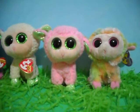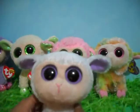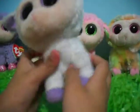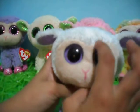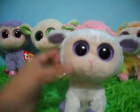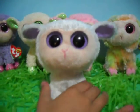Last but not least is Clover. Clover is a white sheep with purple inside its ears, purple hooves, and purple eyes with no sparkles. Clover is a purple tag from 2011.